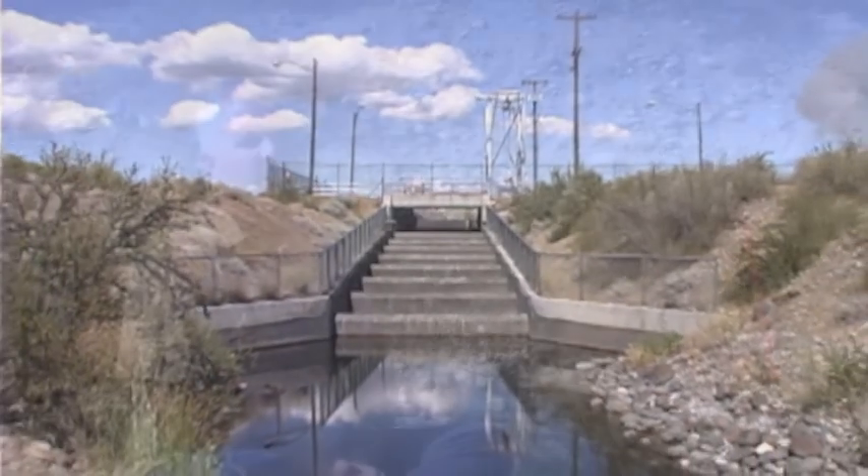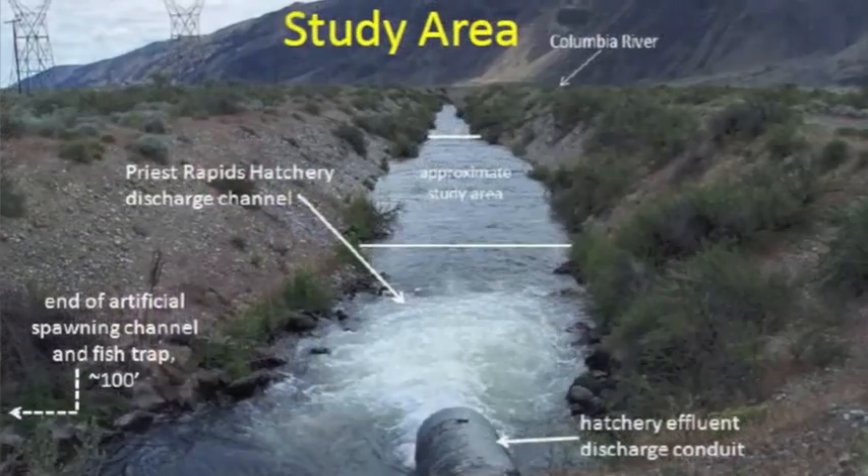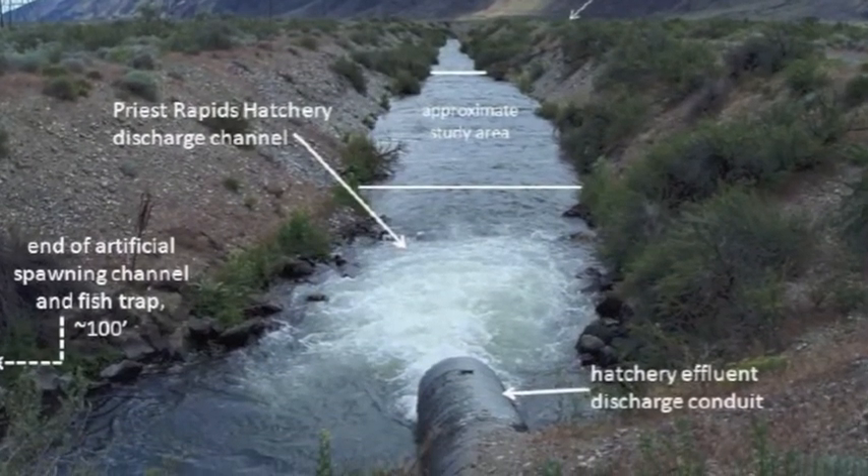This channel also serves as the entrance channel for adult fall Chinook returning back to the Priest Rapids Hatchery every fall. In this channel I created ten artificial egg pockets, put baskets of eggs in the bottom of those egg pockets, and evaluated and compared those ten artificial egg pockets to five natural egg pockets that I selected here in the channel.